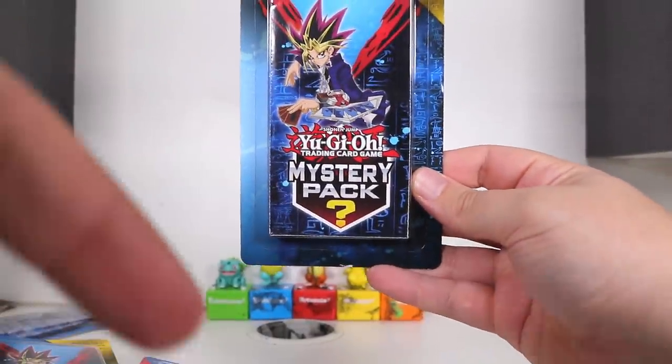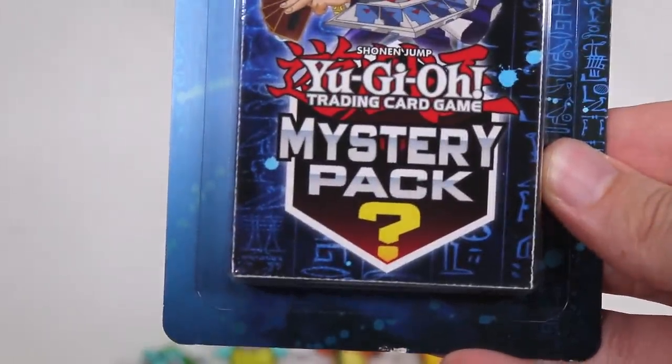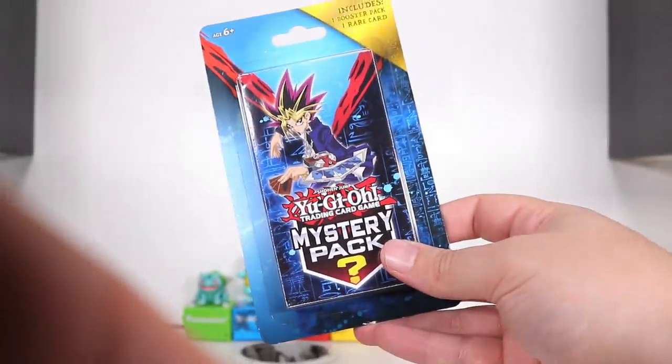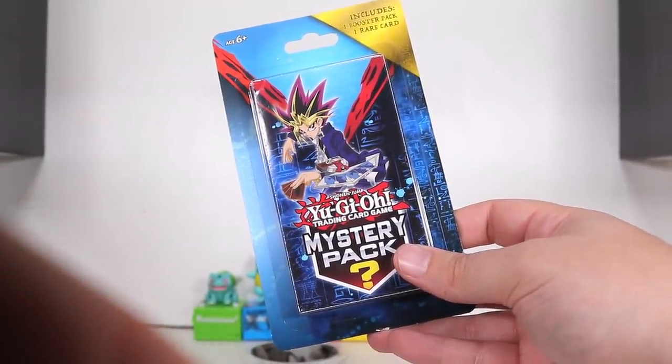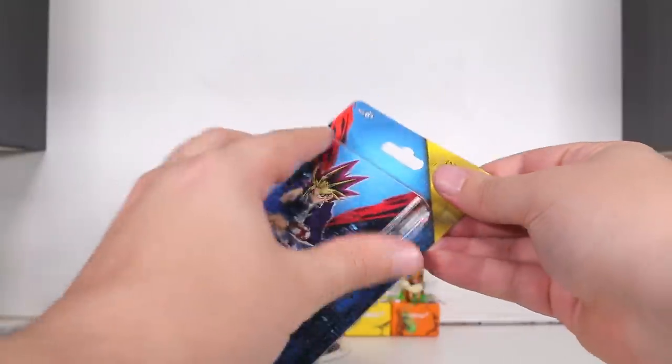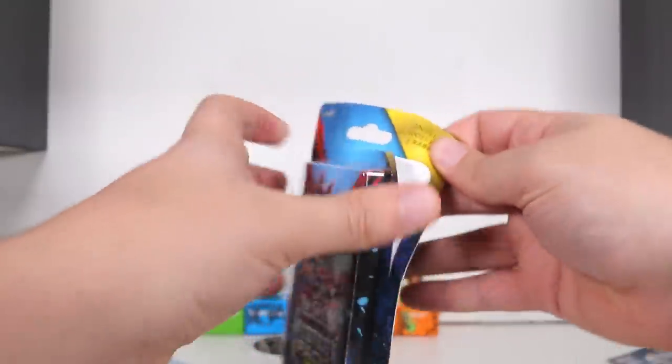Same exact look of the mystery boxes that are done for both Yu-Gi-Oh! and Pokemon. Definitely by the same shitty, shady, repackaged company that buys the secondary market and repackages it and sells it for too high of a price. But hey, here we are.